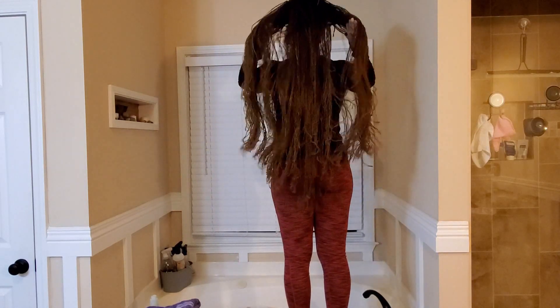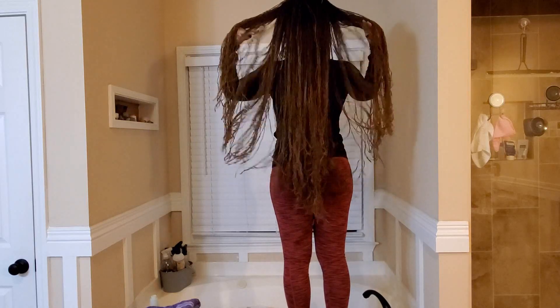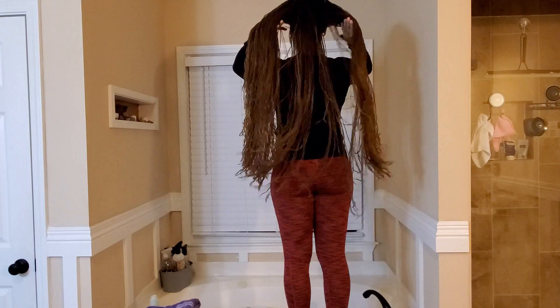As you can see, my roots are pretty, pretty dark. But the last time I colored my hair was for my wedding, which was September 2018. Here are a few pictures of my hairstyle — it didn't last long. Now back to the length check.